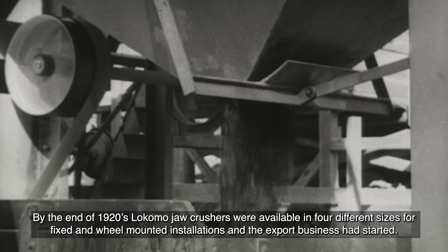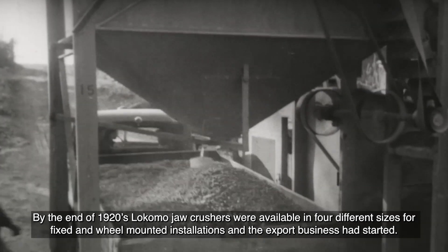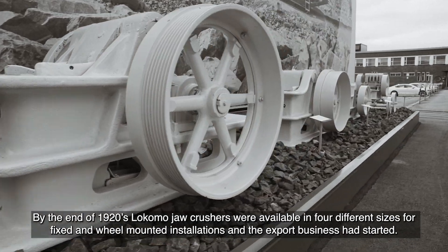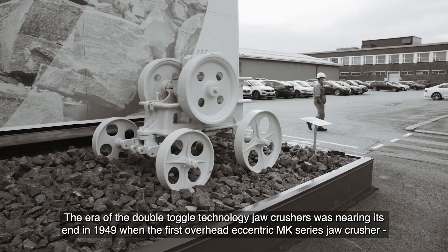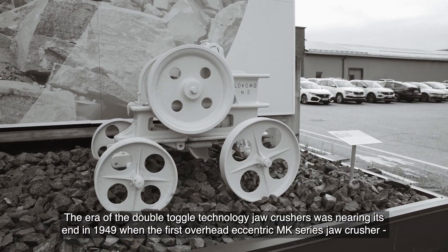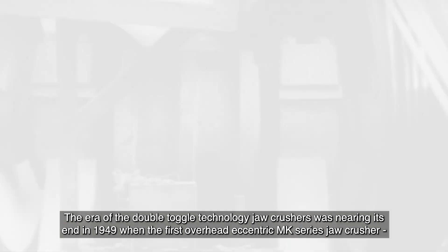By the end of the 1920s, Lokomo jaw crushers were available in four different sizes for fixed and wheel mounted installations, and the export business had started.